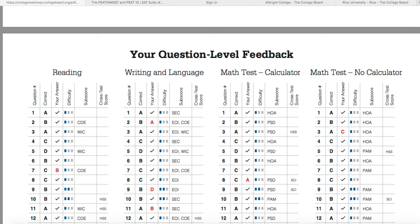If this is interesting but you need more information, I've got a longer video over at collegeprepresults.com. I'll see you next time.